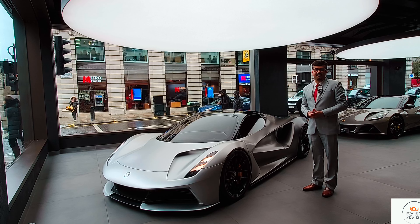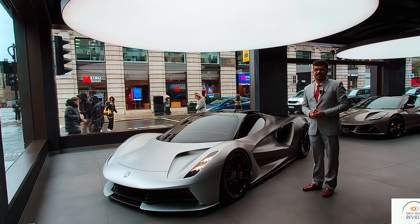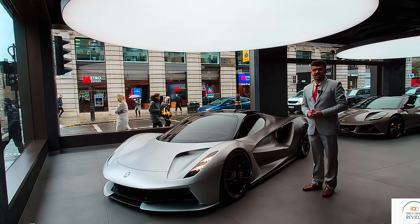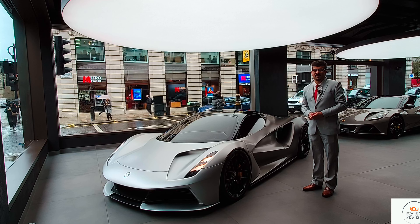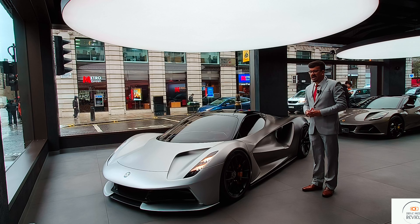Welcome to Driver Teleview. Today we got an exclusive job and exclusive opportunity to take a look at Lotus's new hyper car. Ladies and gentlemen, let me introduce to you the Amitya hyper car.